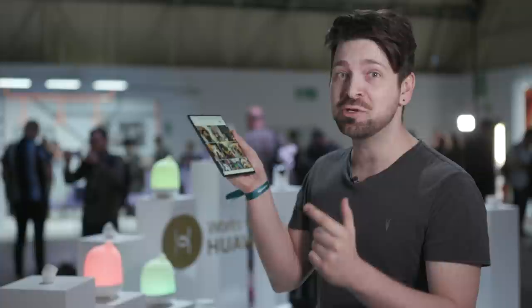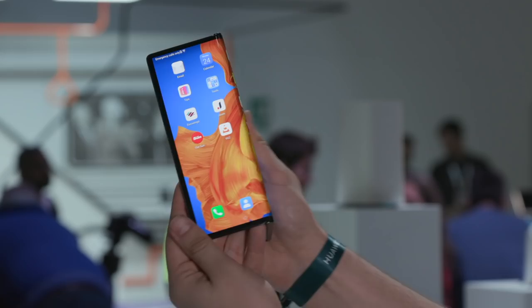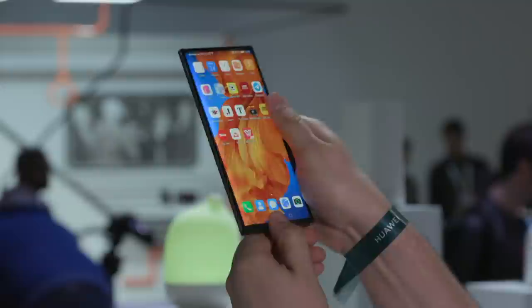Snapchat, TikTok — they are on there. The Sun newspaper is on there and BBC News, but some big ones are missing. One of the concerns with folding phones is that the displays might be easily damaged because they're flexible. Huawei says since the original Mate X, it has made the screen more resistant, although I have already seen a display model with a big old scratch on it. Huawei says there will be cases available.